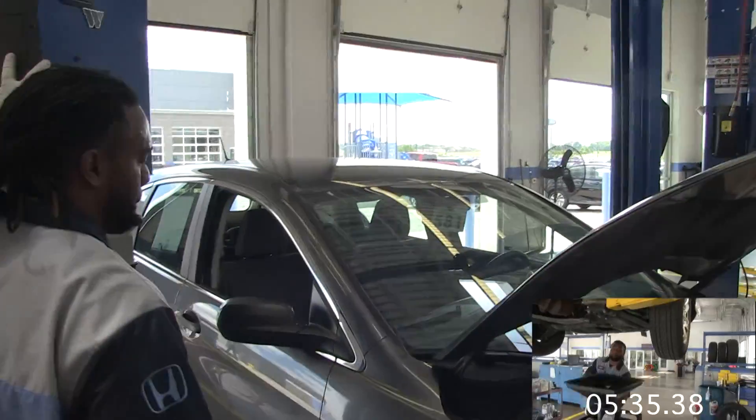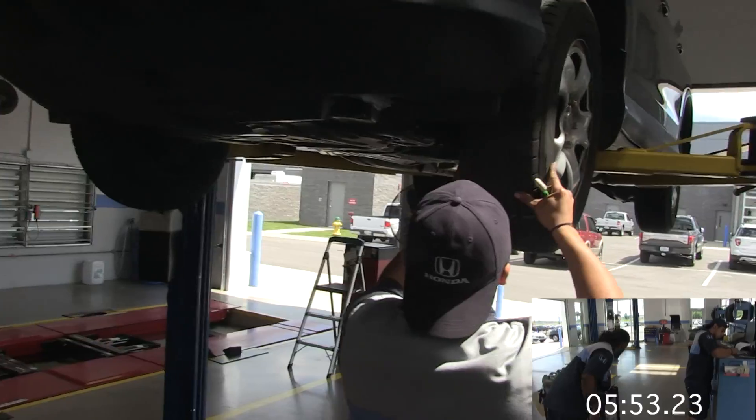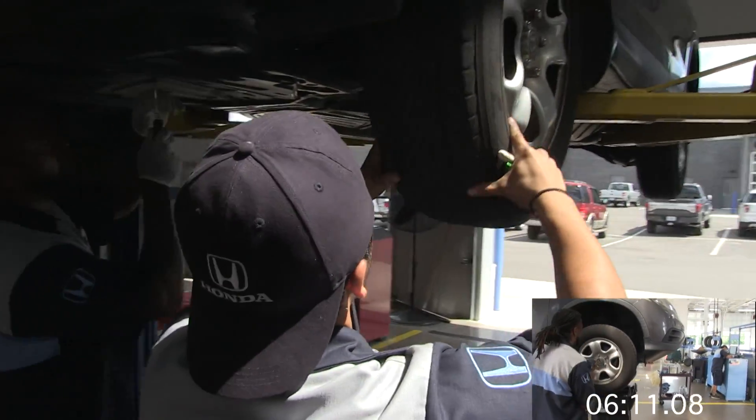Going up — clear. We put the vehicle in the air. Once that's done, I check the brakes and tires, and make sure there are no nails or anything in the tire.